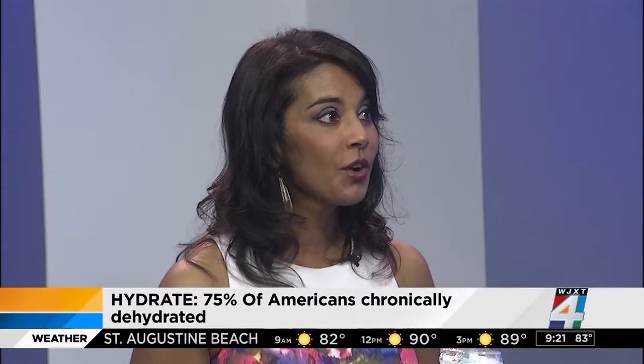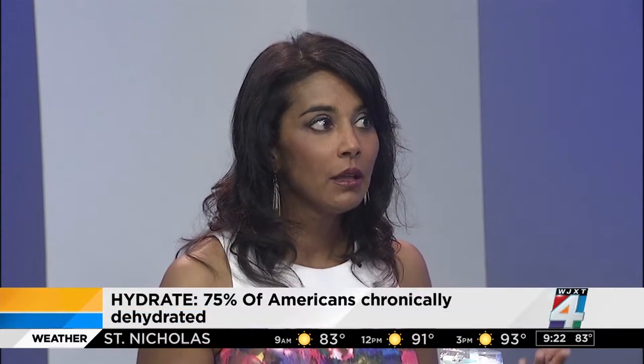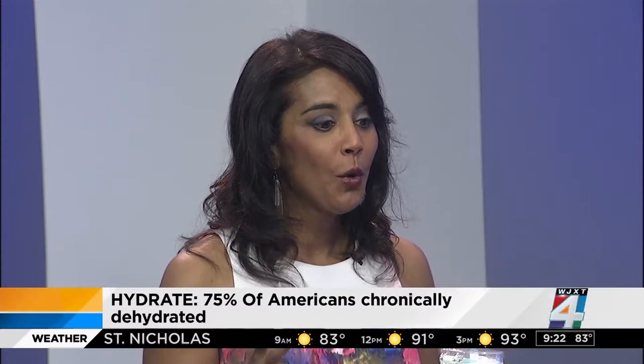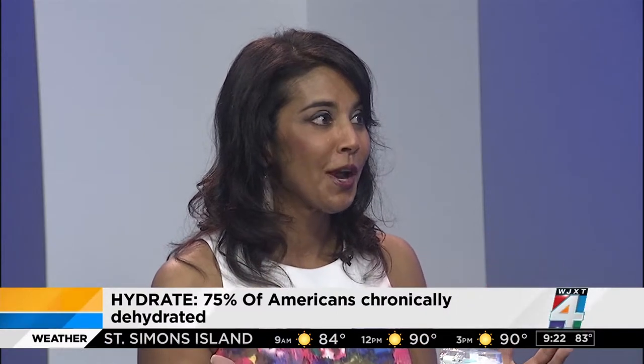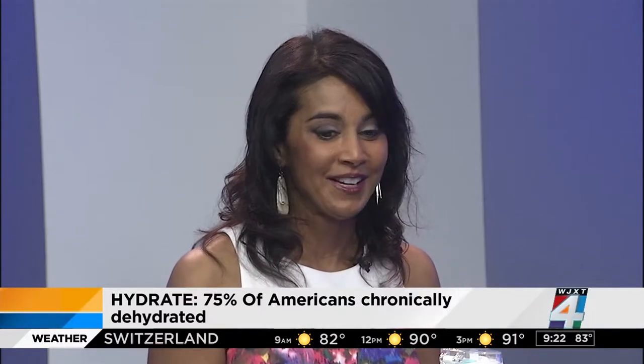I hear this all the time from my doctor: hydrate, hydrate, hydrate. It's important for weight loss, for your organs, and also really good for your skin. What people don't know is that 75 percent of Americans are actually chronically dehydrated. That old adage of drinking eight 8-ounce glasses of water a day isn't necessarily true — if you're out in the hot sun or exercising, you may need a lot more. I like to equate it to a raisin versus a grape: you definitely want to be hydrated so you look like the grape.